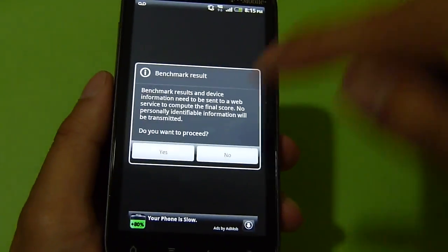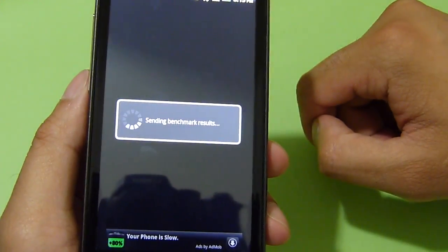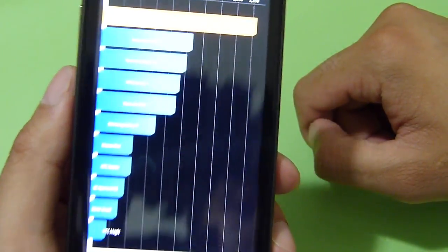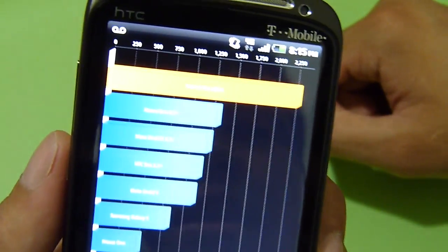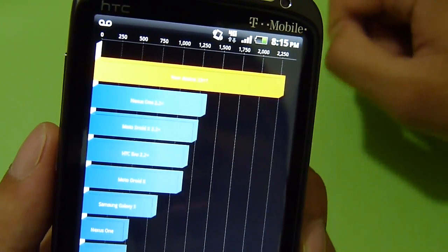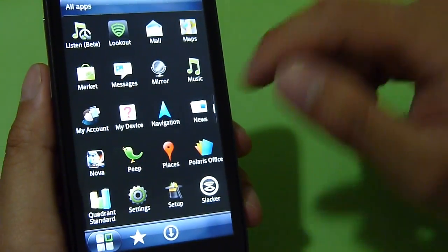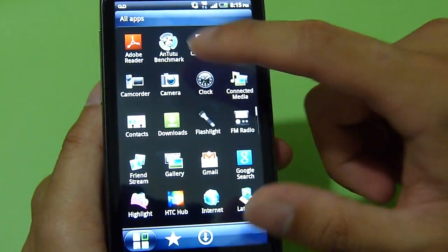It's going to finish up here. This time around they put in a lot better results — 2311 on Quadrant, so better scores than the previous run. Still a pretty good number. And lastly, I'm going to show you the results I already got with the Antutu benchmark test.